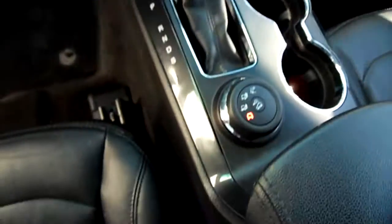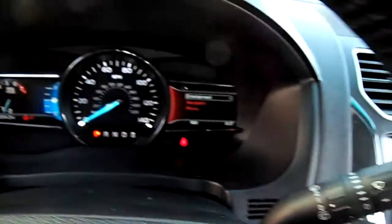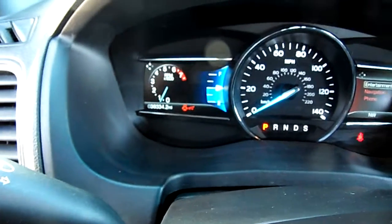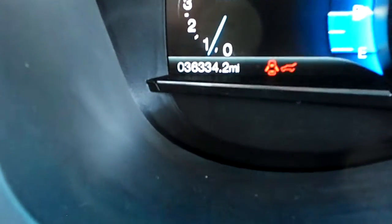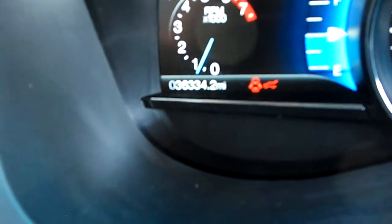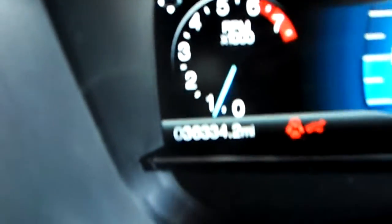It has the four-wheel drive system, touchscreen with the nav — but it needs the nav card. Miles on this: 36,000. We had to zoom in a bit to get the camera to focus, but there it is — 36,000 miles.